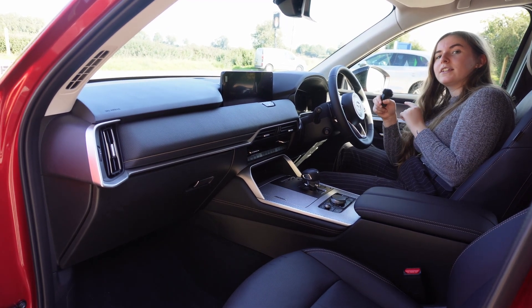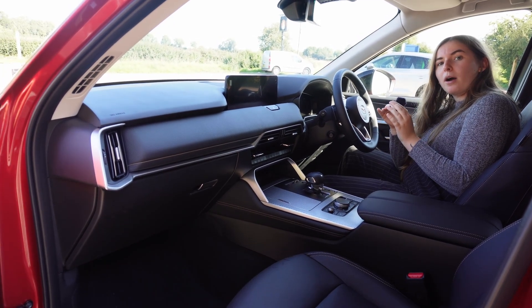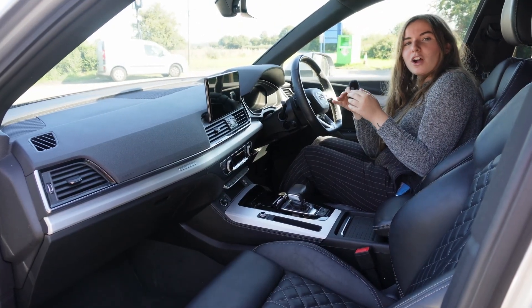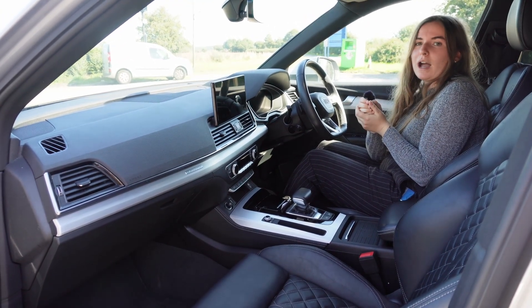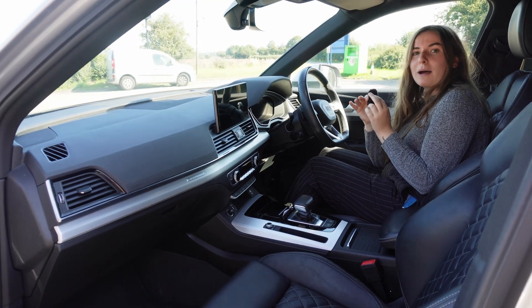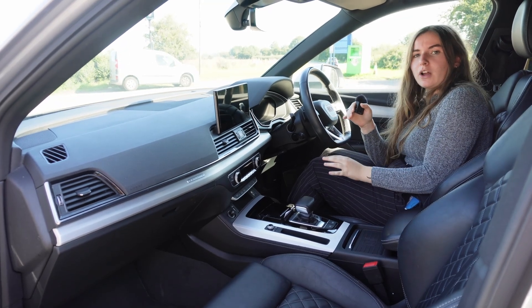More impressive than the Q5 is the pure electric range. In the CX60 you get 39 miles, which is great and more than what you need for the average commute. With the Audi Q5 you get a 2.0-litre petrol engine paired with a 14.1 kilowatt-hour battery; however, this puts out 500 newton-metres of torque with a combined horsepower output of 367. Both cars are automatic, being plug-in hybrids.